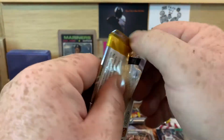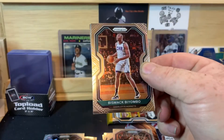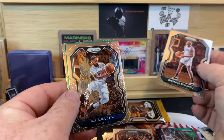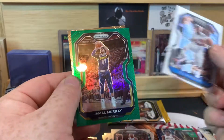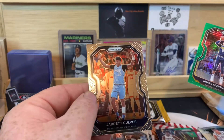Alright, two packs to go. Hope you guys have enjoyed this fairly short video. Bismack Biyombo. DJ Augustine. DJ Augustine. Green of Jamal Murray. And Jarrett Culver.